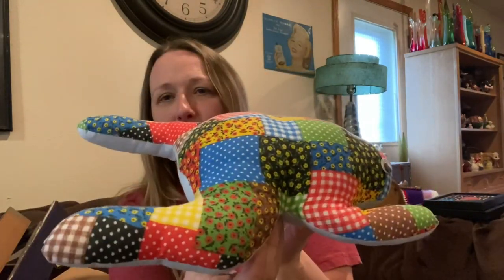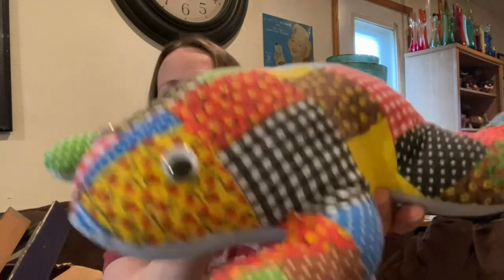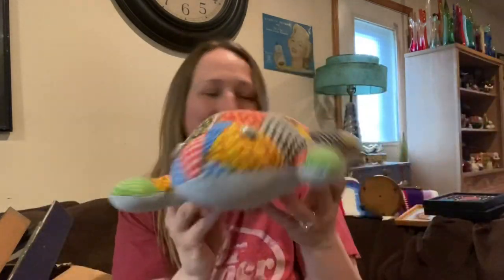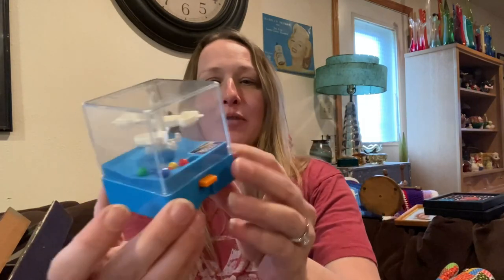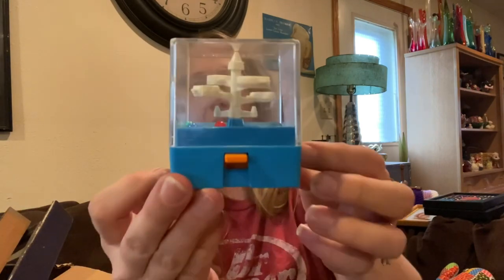It's a plaid frog plush with googly eyes — so fun! Okay, and then the last thing in the first sack is this little game — you guys saw me pick it up. It is a Tommy Rocket Tower game.